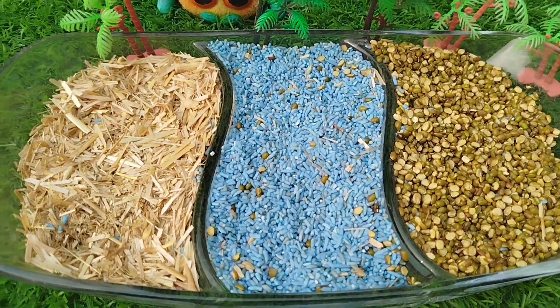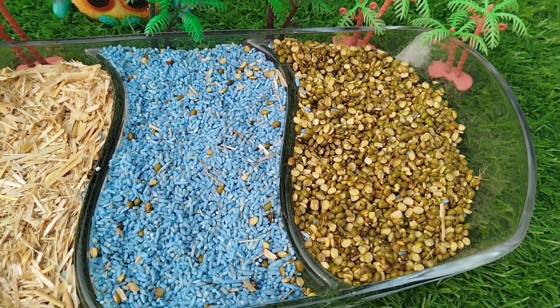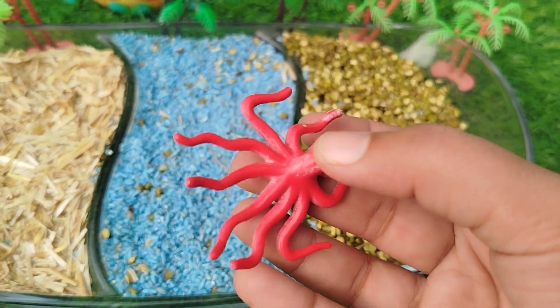Today we have three types of animal toys. Let's learn their names.